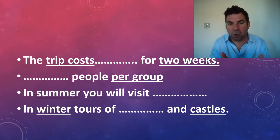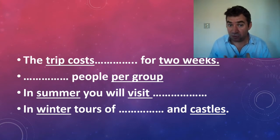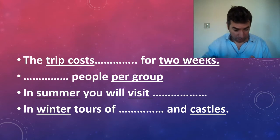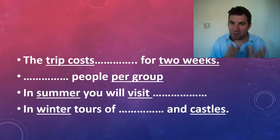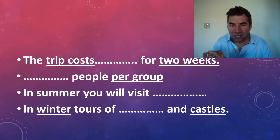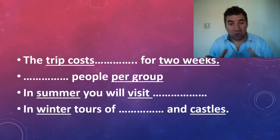For 'something people per group,' underline 'per group' — it's going to be a number, like 15 or 20 people per group. For 'in the summer you will visit,' it's going to be a place — castles, lakes, shops. 'In the winter, something and castles' — so mountains and castles, or lakes and castles. By underlining your key words, you know which information you're listening out for, and you're also predicting what's coming, which will really help you.